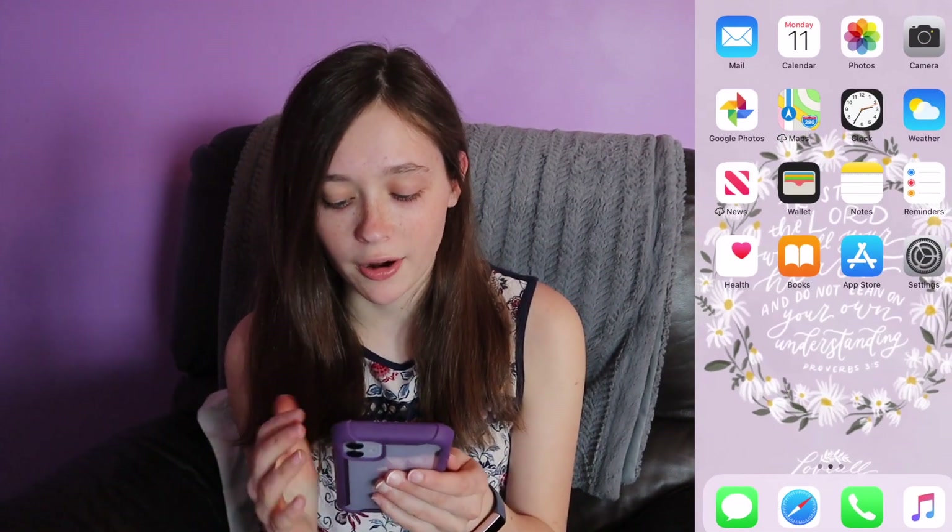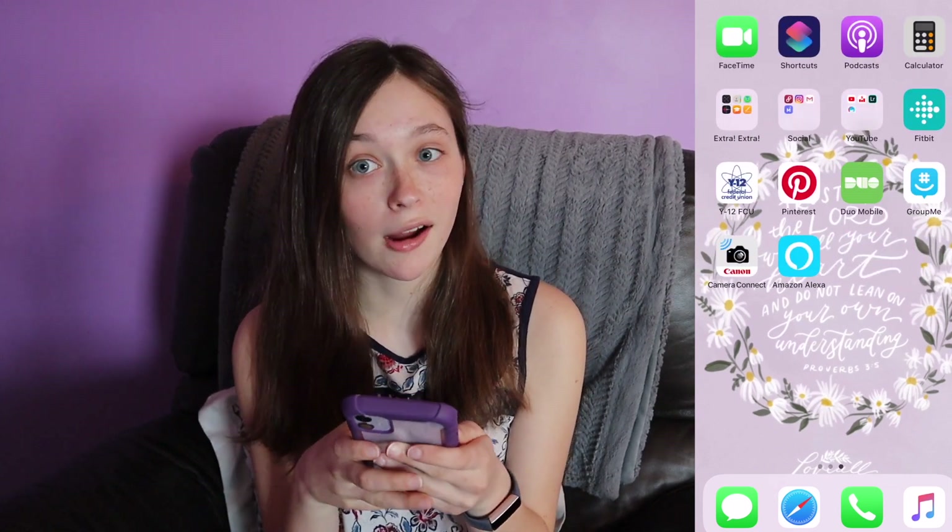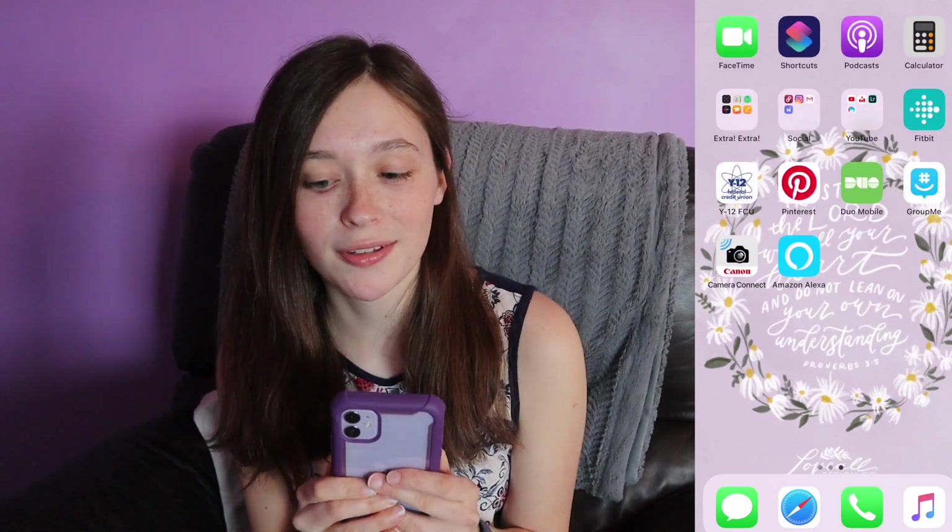Then we have our weather, our notes, reminders — I'm sure everybody has that, so we'll just move on over here to all the exciting parts of the phone.